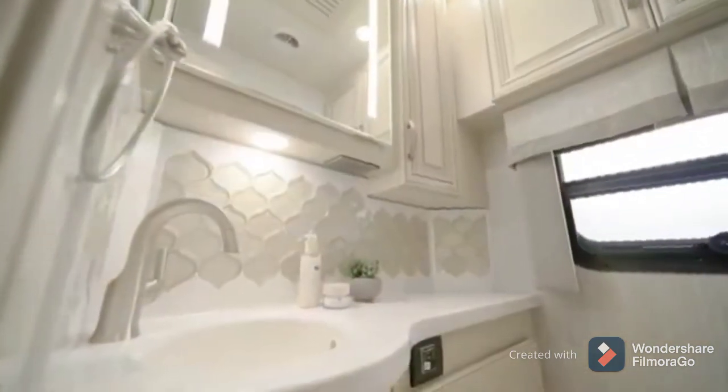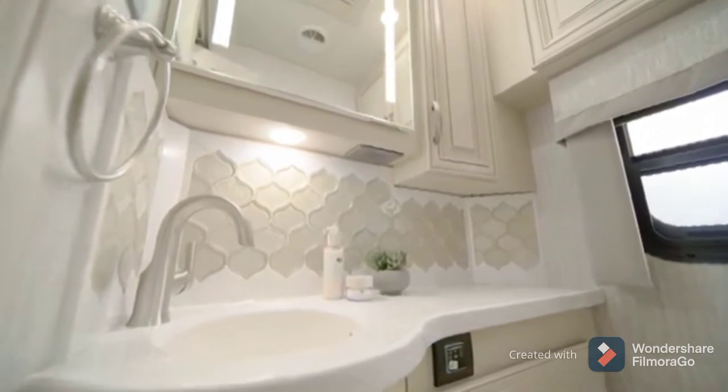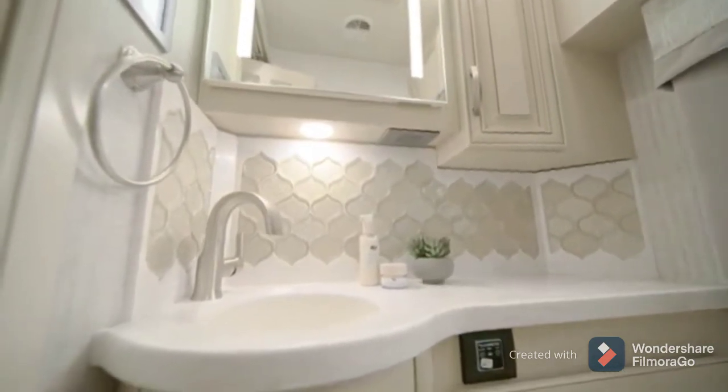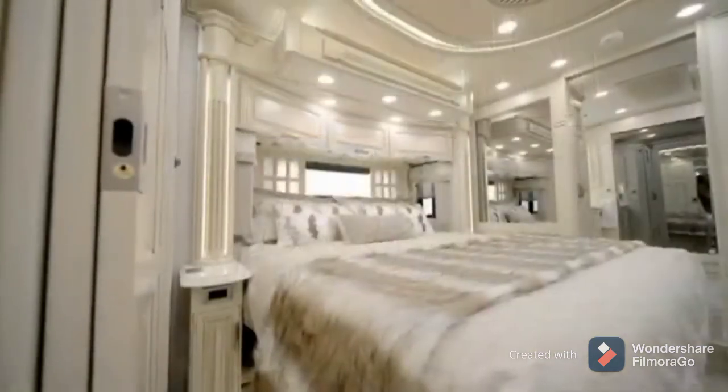Next, we enter floor plan 4533's mid-ship half-bathroom, which features both medicine and linen cabinets, as well as an eye-catching backsplash. It's perfect for hosting guests or when you simply need extra space.